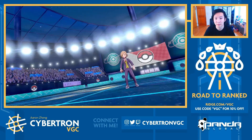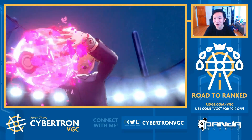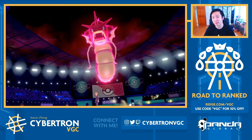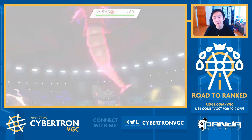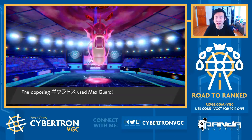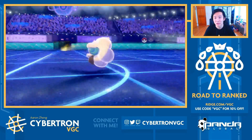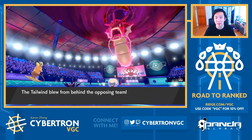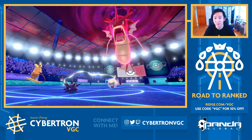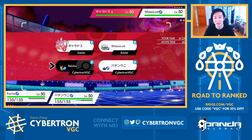Unless they're Max Guarding here, this is already just GG. Oh, this is exactly what I was hoping for. Beautiful. Maybe they're Max Guarding, but is there much reason to? They actually went for it. Wow, nice play. Very nice play. However, I'll still take that, because this means my opponent just committed their Dynamax onto Gyarados, and that thing doesn't scare me that much.